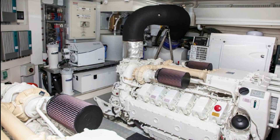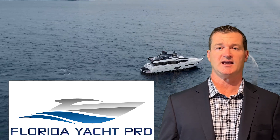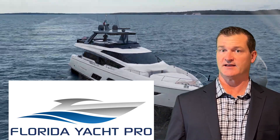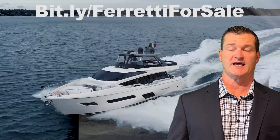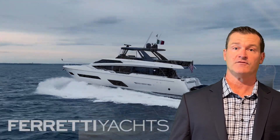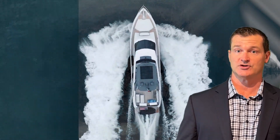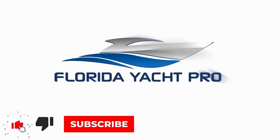That wraps up the pictures on the MLS. On behalf of myself, Tony, and the rest of the team, thank you so much for checking out this 2019 Ferretti 780. If you are in the market for a boat like this, please let me know. You'll find all the Ferrettis at bit.ly slash Ferretti for sale. Be on the lookout for new episodes here on YouTube, and find more info at yachtsearchmls.com. For additional information, feel free to email me at ts@flyachtpro.com, or text me at 404-805-9819.